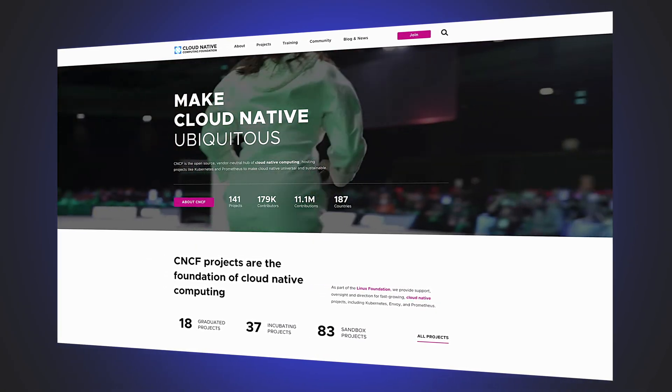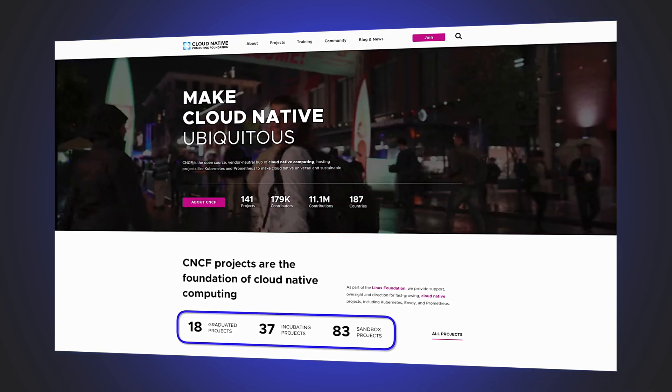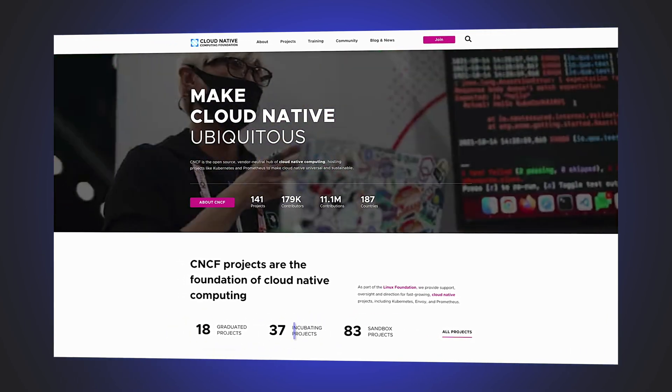When accessing the CNCF homepage, we're presented with a banner which states graduated, incubating and sandbox. So what exactly does this mean?